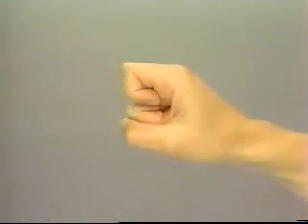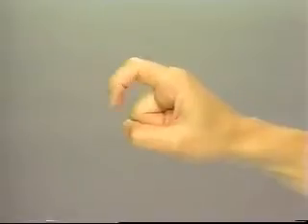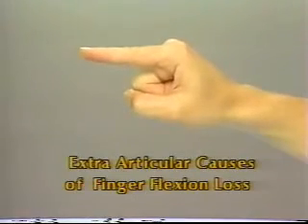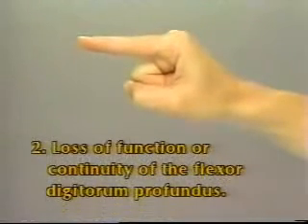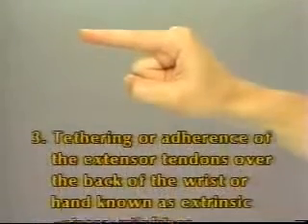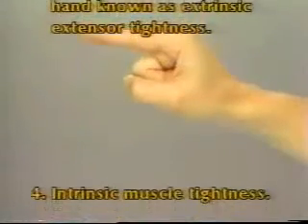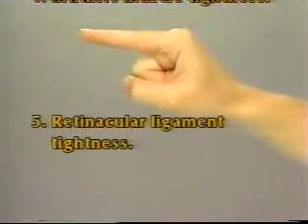If during the course of the examination incomplete finger flexion has been noted, the cause must be determined. Common extra-articular causes of finger flexion loss include: (1) loss of function or continuity of the flexor digitorum superficialis; (2) loss of function or continuity of the flexor digitorum profundus; (3) tethering or adherence of the extensor tendons over the back of the wrist or hand, known as extrinsic extensor tightness; (4) intrinsic muscle tightness; (5) retinacular ligament tightness.